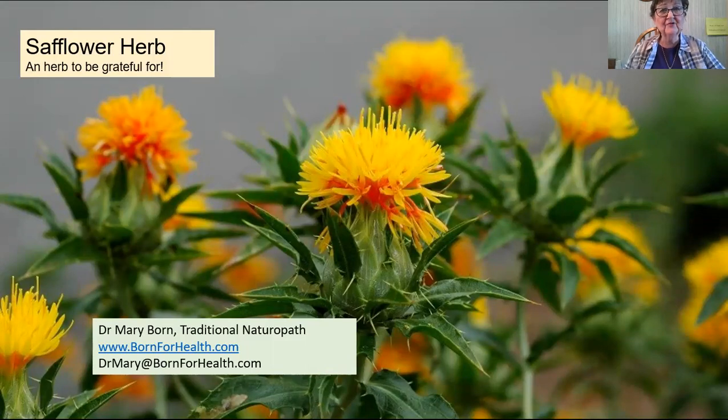Hi, I'm Mary Bourne, traditional naturopath, and I love sharing natural remedies with people. Natural remedies have been around for hundreds, even thousands of years, and they've stayed around because they work and they work on humans. So thank you for joining me today.